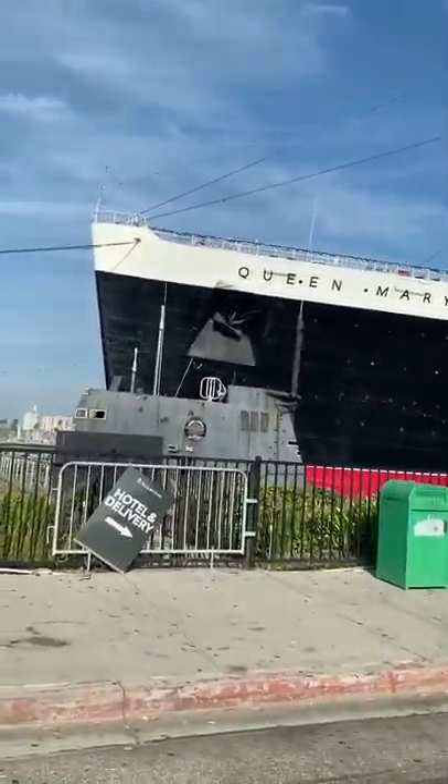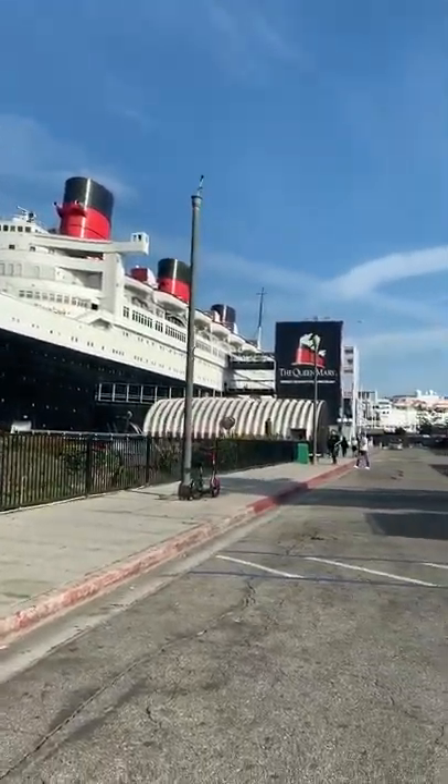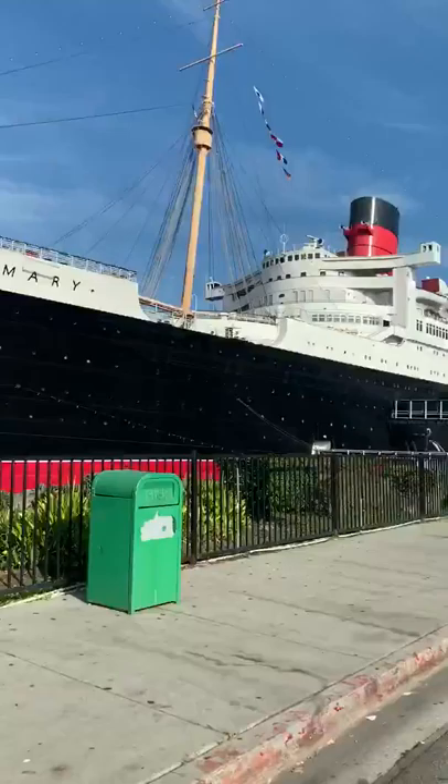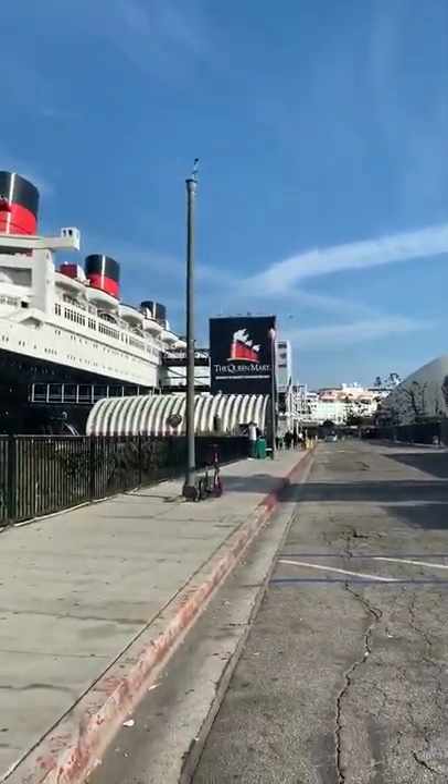Hello guys, we're here at one of the historic places in England — this is the Queen Mary ship. It's very big, huge. From here to there it's very, very big.